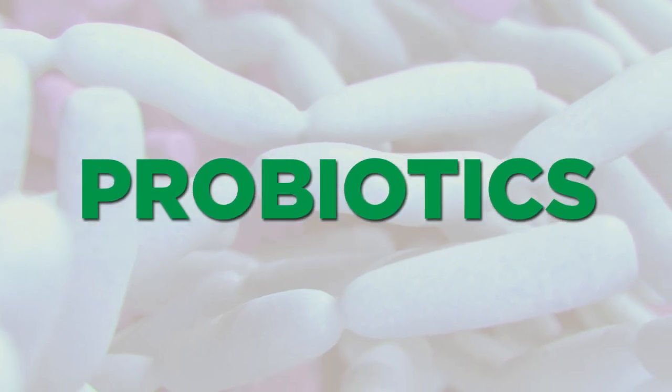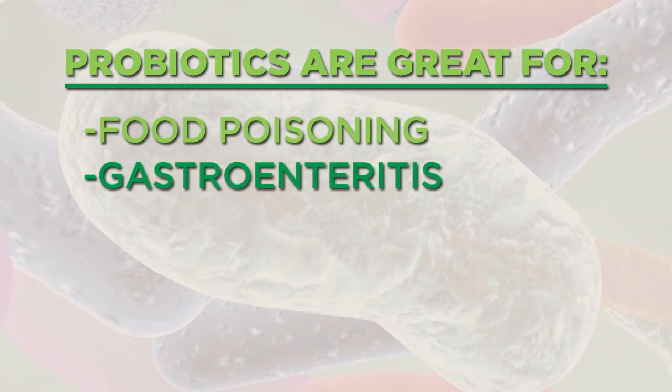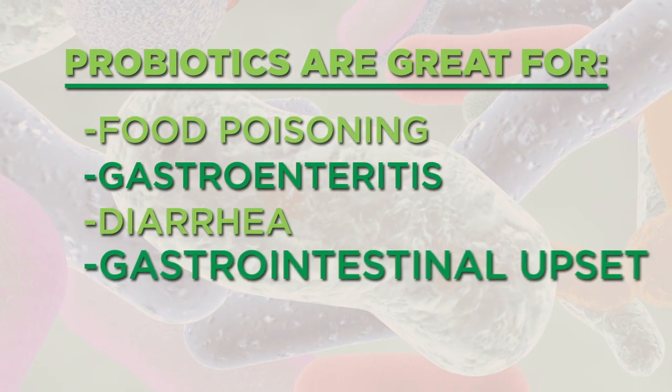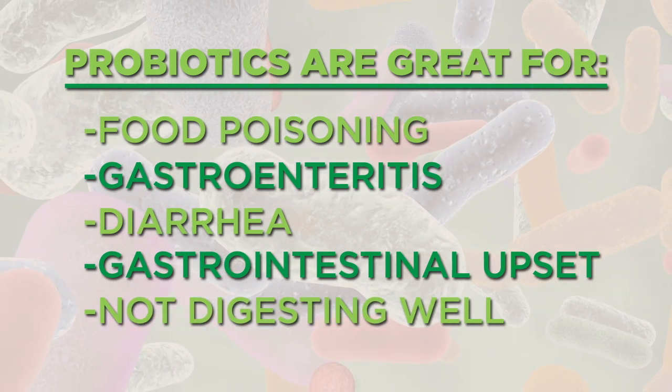The first one we have on hand are probiotics. Probiotics are great because they're going to support you if you suffer a bout of food poisoning or gastroenteritis, if you're having diarrhea or general GI upset, where you're just not digesting your food as well as you could be. Or even with our kids, if they're getting sick, we'll load them up on probiotics.